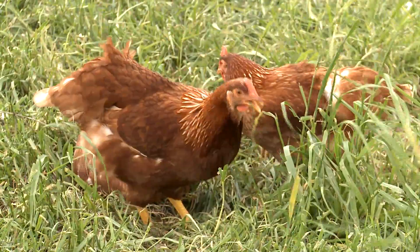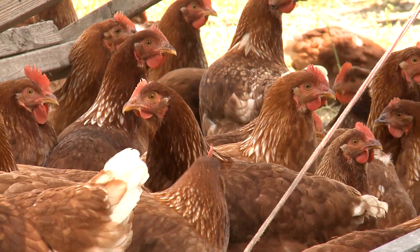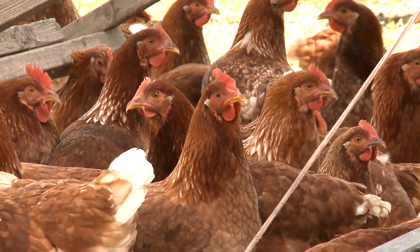I think any small business wants to support the community that they are in, and so we do that by donating eggs that are either of the wrong size or we just had excess that week. We donate to the food bank pretty regularly, and we think it helps a lot of people and we're happy to do it.